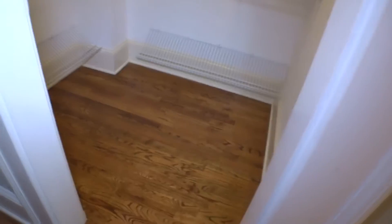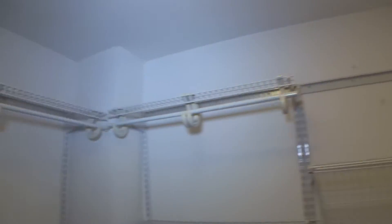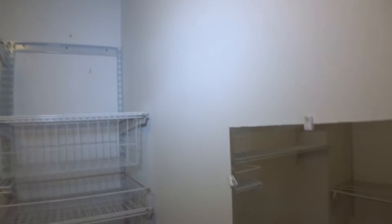Next on the right, we have the walk-in closet. Hardwood floors — size of wear and tear. Shelves in place. Light is working good. Walls in good condition.